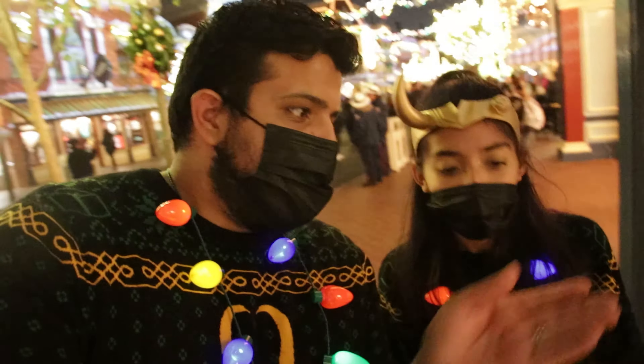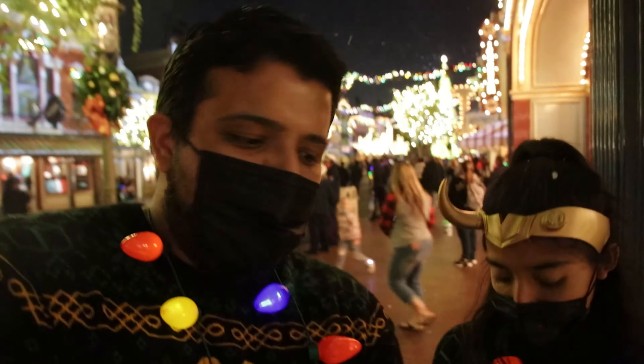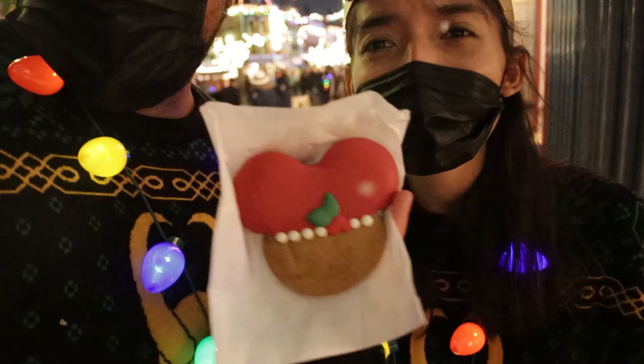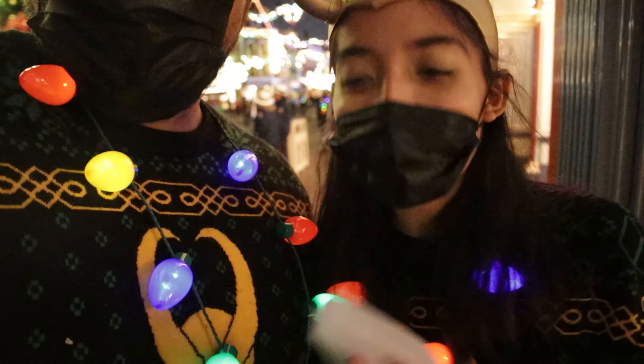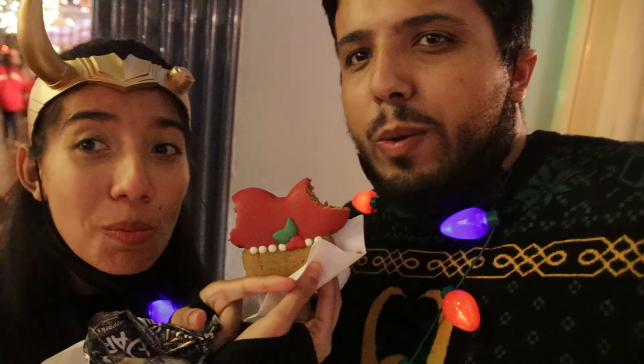We came here to the Candy Palace because we heard they have homemade gingerbread. It's kind of soapy-looking but we're going to try it out. And this is really good! The design on there is pretty cool — I like the little red color with the little Christmas tree in the middle. This is so good. All I'm missing is some coffee.